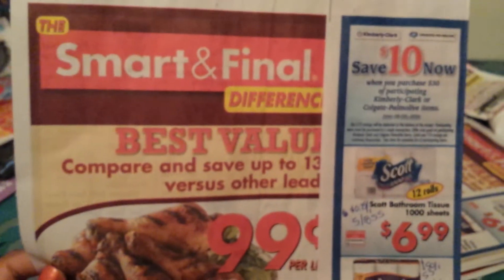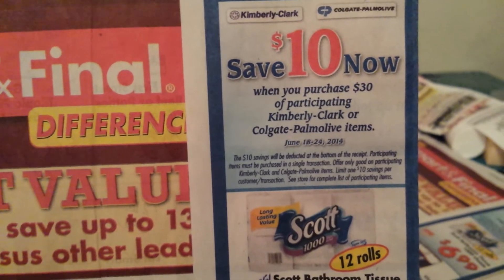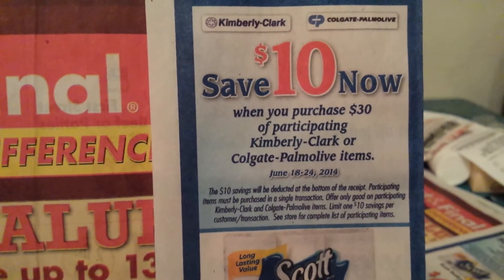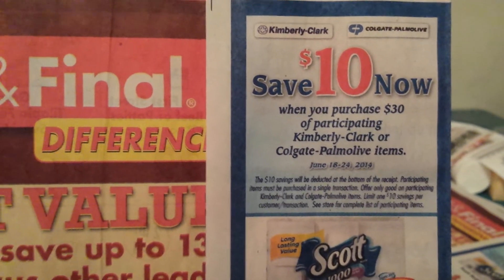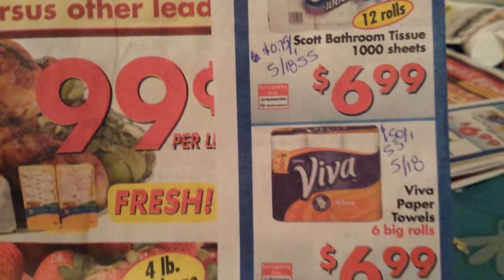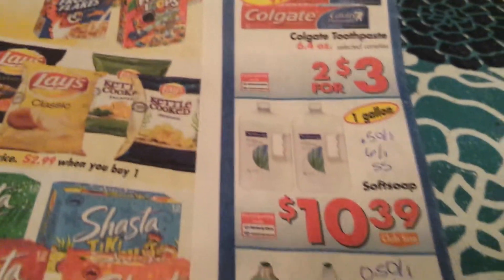If you have a Smart and Final, make sure you check it out for this instant savings deal: save $10 when you spend $30 on participating Kimberly Clark or Colgate Palmolive items from June 18th to the 24th. This will automatically be taken off at the end of the transaction. Make sure you get at least $30 — even if you don't have coupons, this is a pretty good deal if you need these items.